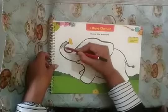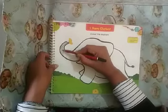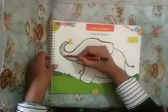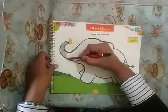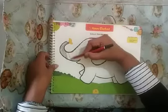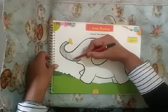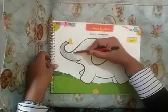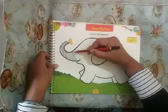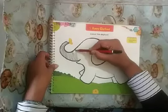Like this, children. Elephant is which color, children? Gray color. And we have to color it gray color with pencil.